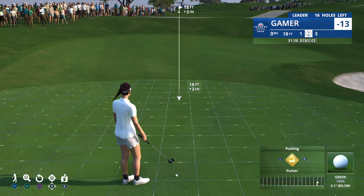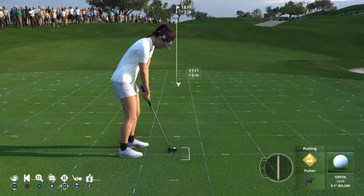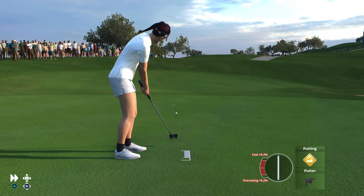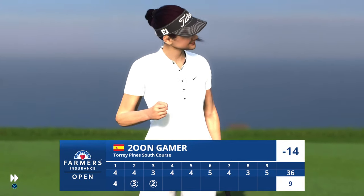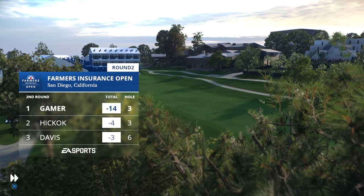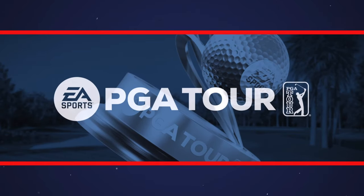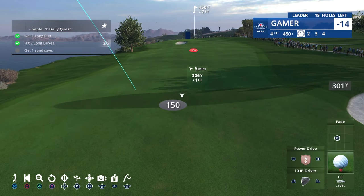That's going to be on the putting surface for a birdie look. Next week the California swing continues — we head up the coast to Pebble Beach for the AT&T Pebble Beach Pro-Am. Now here's one of the really good par fours at Torrey Pines South: not only is it scenic but it's challenging. It requires a good tee shot — well struck and in play — and you're happy to walk away with a par here.